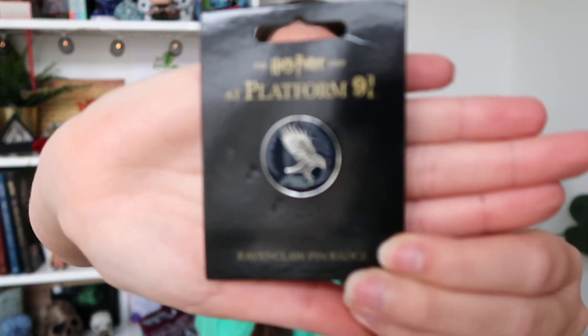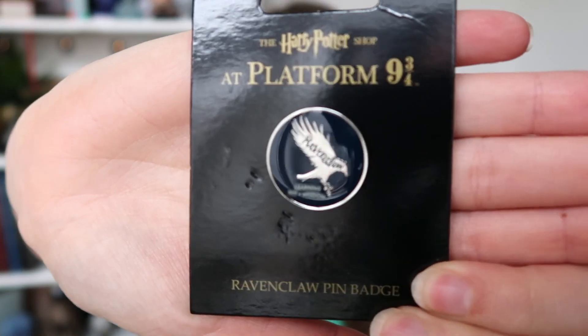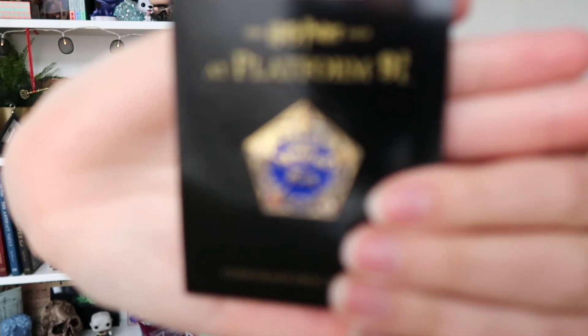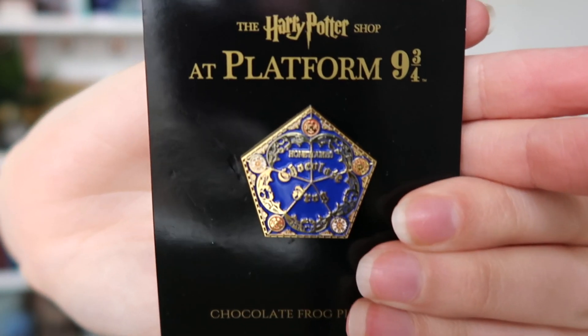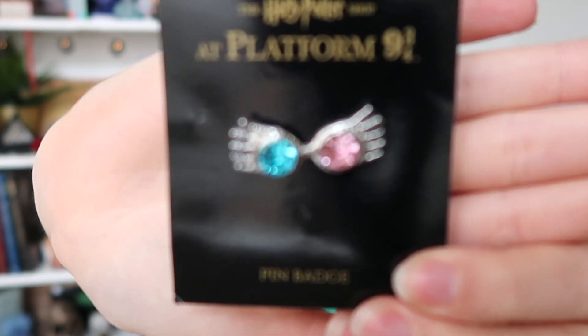I also bought three pins, and as far as I know these are exclusive to the Platform 9¾ shop, which I thought was pretty awesome. Of course the first pin had to be a Ravenclaw pin, then a chocolate frog pin, and last but not least I got a Spectrespecs Luna Lovegood pin.